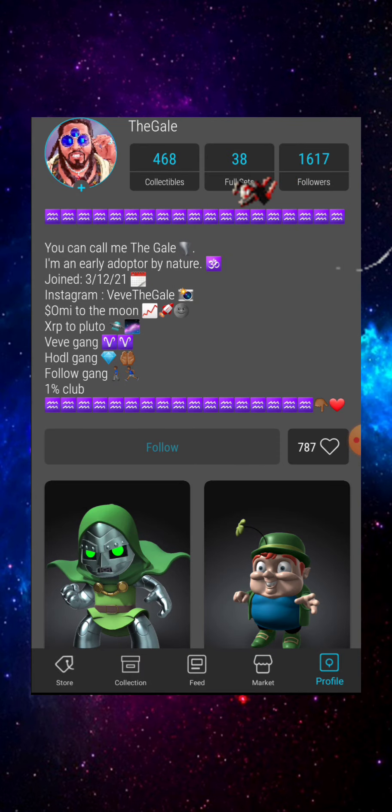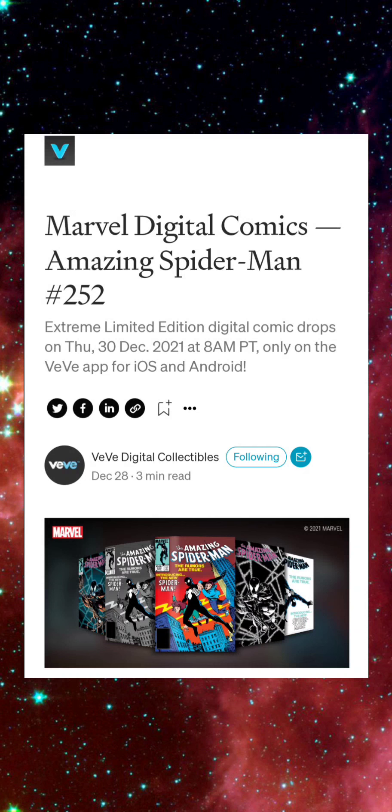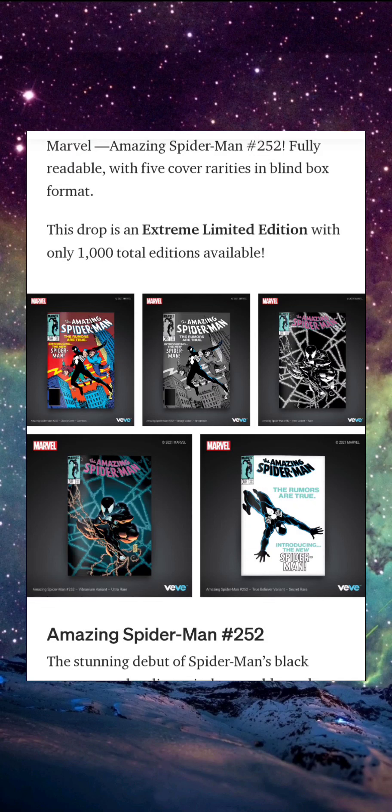Without further ado, let's present Marvel Digital Comics Amazing Spider-Man issue number 252. This extreme limited edition digital comic drops on Thursday, December 30th, 2021 at 8 a.m. PT, only on the VV app for iOS and Android. This is an extremely limited edition drop, with only 1,000 total editions available.